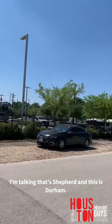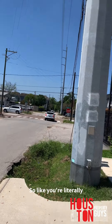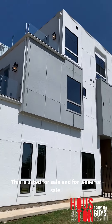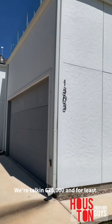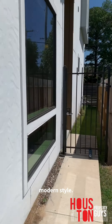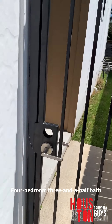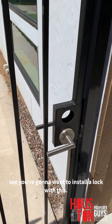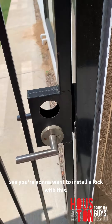Check out this beautiful home in the Heights — we're talking Shepherd and Durham, so you're literally in the heart of the Heights. This is listed for sale at $675,000 and for lease at $4,300 a month. It's a contemporary modern style — four bedrooms, three and a half baths, about 3,350 square feet.